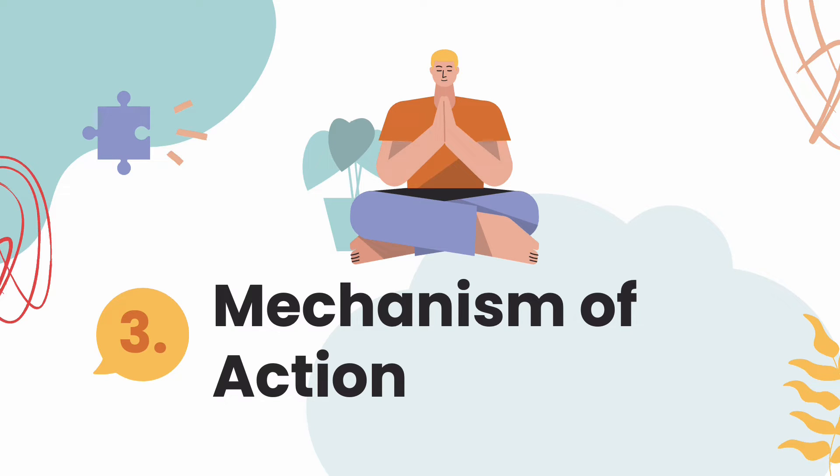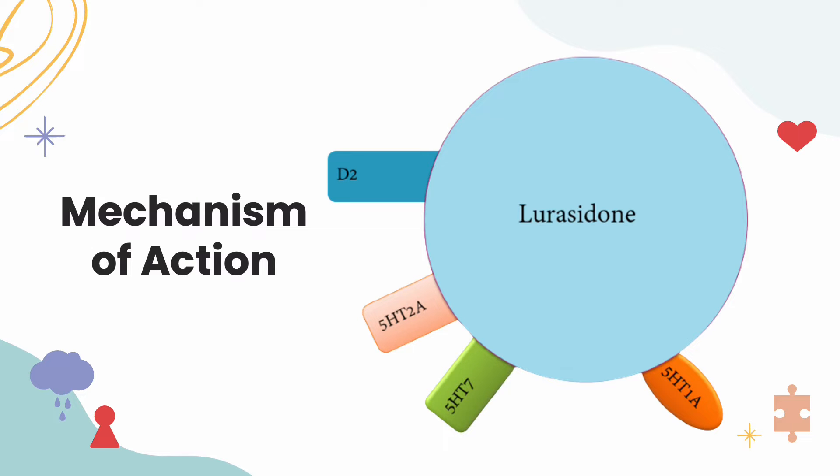How does Latuda work? The activity of Latuda is not fully understood; however, what we know is that it belongs to the benzisothiazole class of medications and affects the dopamine receptors, indicated by D2, and serotonin receptors, indicated by 5-HT receptors in the graphic.